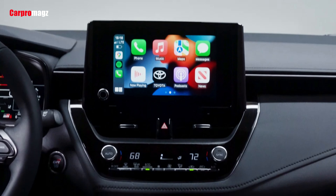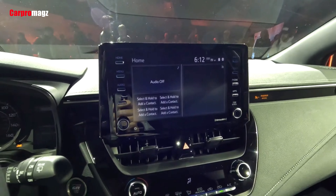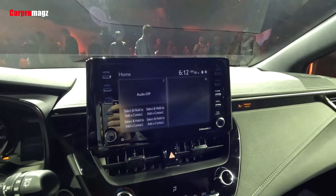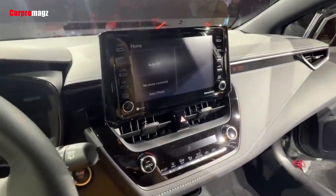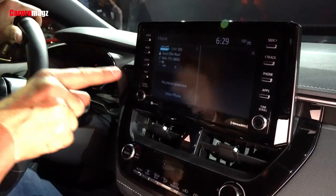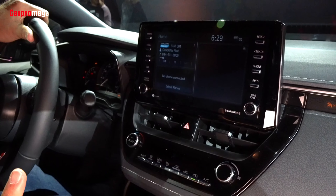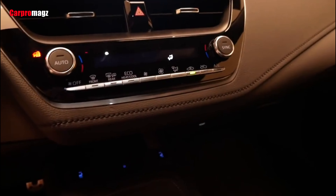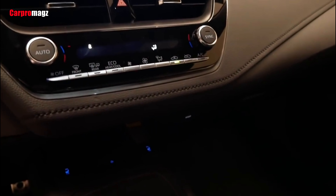An 8.0-inch infotainment display with Apple CarPlay and Android Auto is standard, and also includes Amazon Alexa capability and an onboard Wi-Fi hotspot. The technology package on Core models adds an 8-speaker JBL stereo system, a wireless smartphone charging pad, and in-dash navigation. These items are all standard on the Circuit Edition.